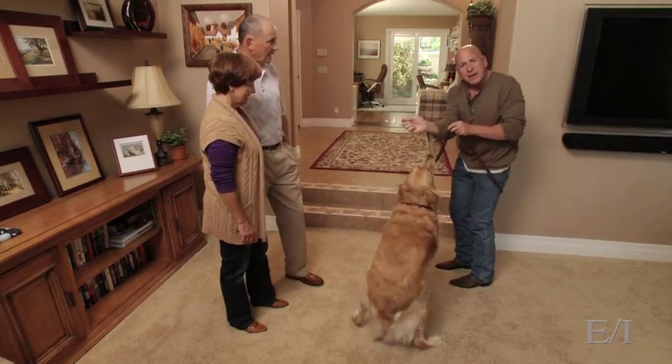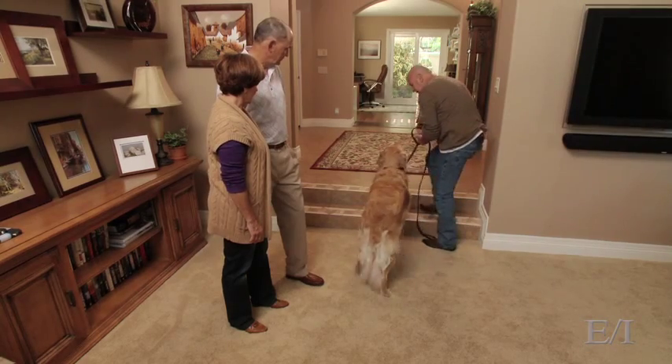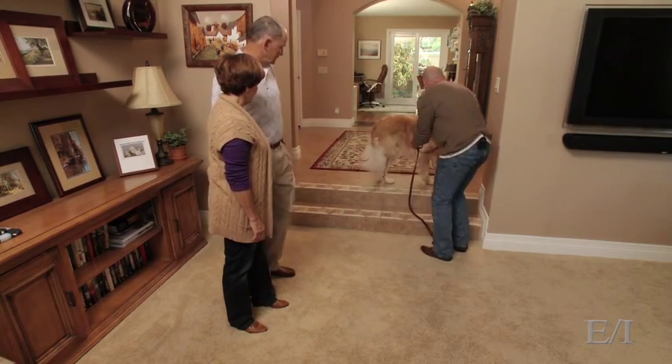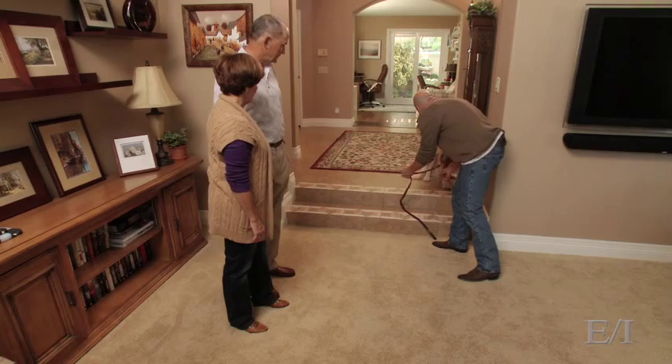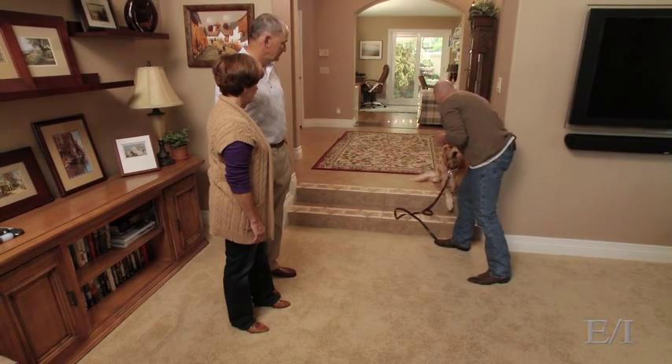Right now all we're doing is putting the treat in one hand, saying 'go on,' guiding him right back up here, 'go on,' lie down, stay — and rewarding him just like so.